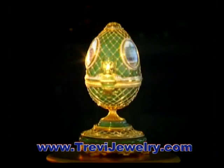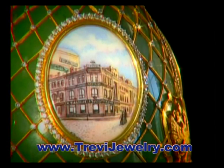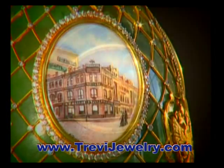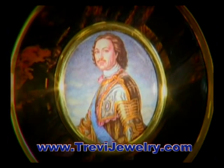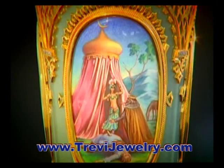Karl Fabergé, jeweller of the imperial court, used the enamel miniature in his work. These were the Easter eggs of 1914, decorated with fine miniatures on the transparent enamel and portraits of royalty.